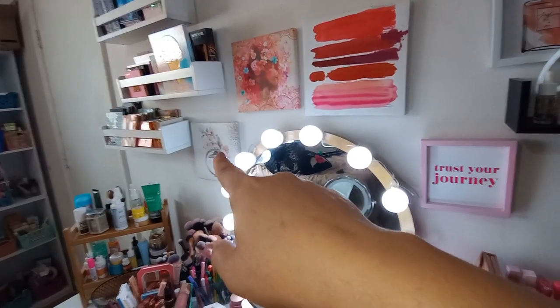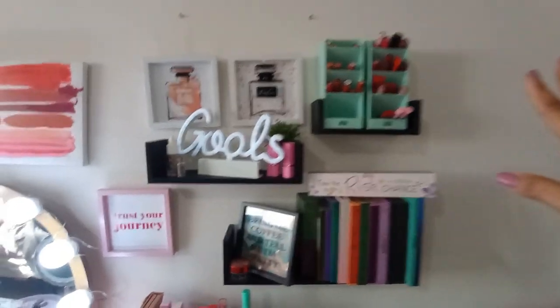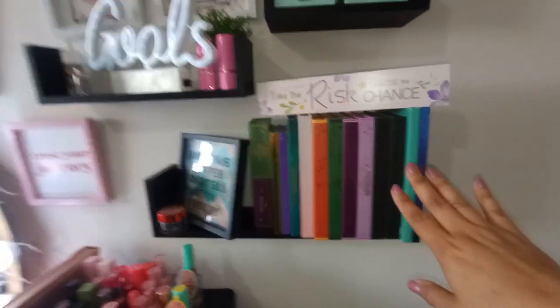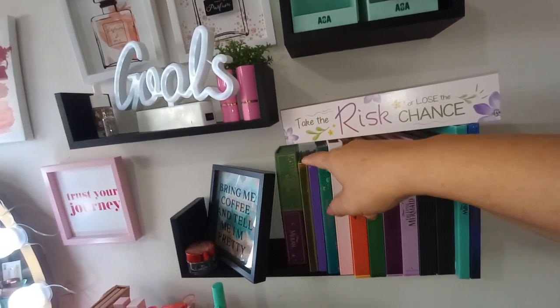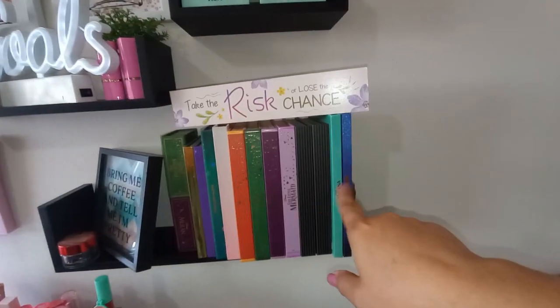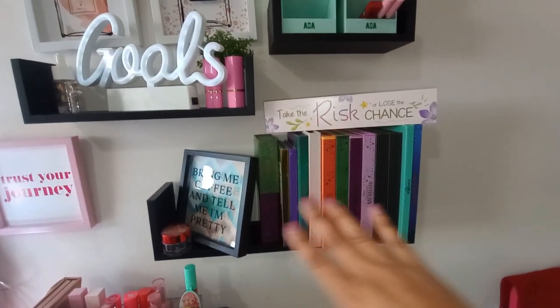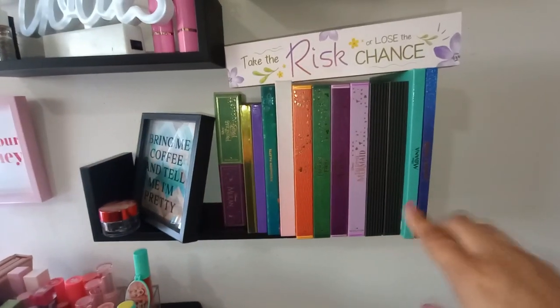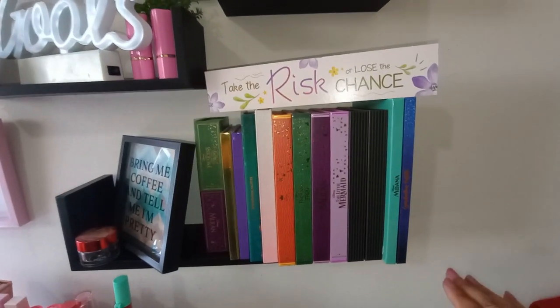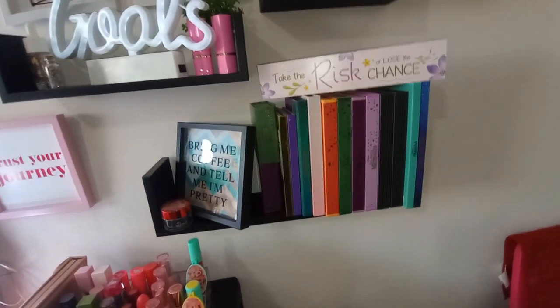They originally hung on the other wall but I moved them over here and I really like how they look now. These are my Disney makeup palettes — these two are from Glam Light and are highlighters, and these two came from Hot Topic. I like how they're designed to look like books, so I display them on the shelf that way, which also frees up room in my drawers.